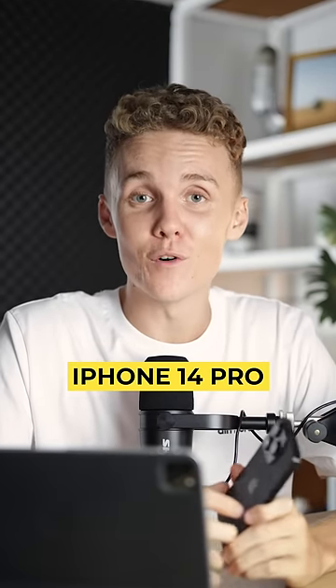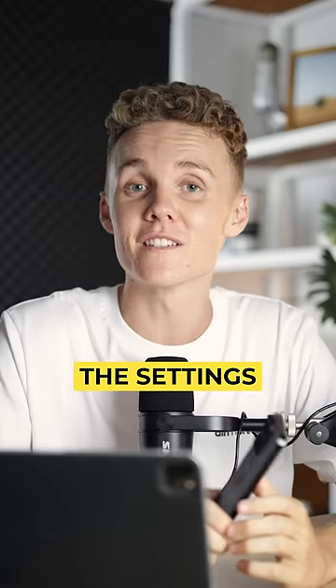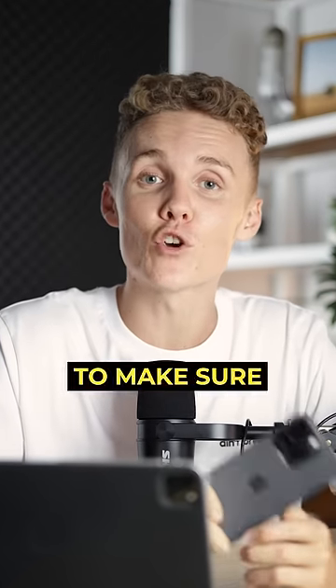I've just picked myself up the brand new iPhone 14 Pro, and as a creator, here are the settings that I change in the camera to make sure I'm shooting the best photos and the best videos.